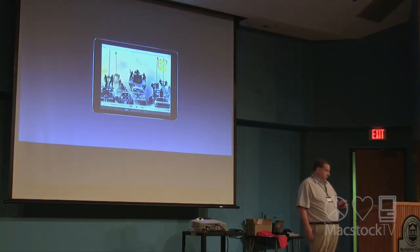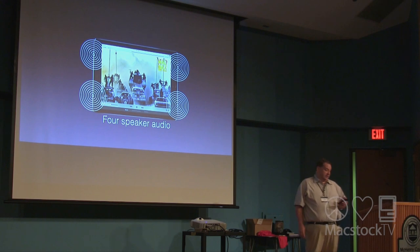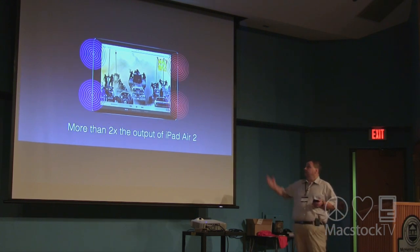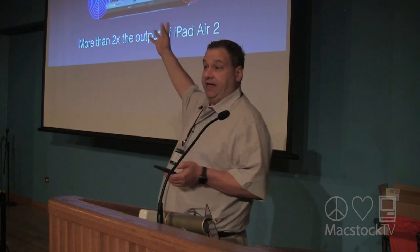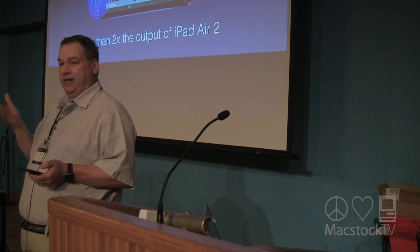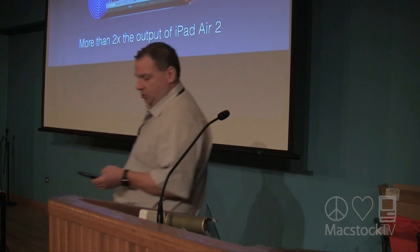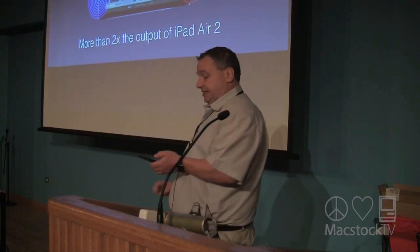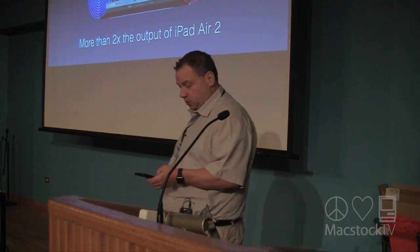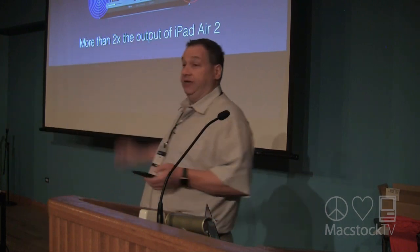One thing that really stands out on both models is the four-speaker audio. These speakers have twice the audio output of the iPad Air 2 — more than two times louder than before. I had the iPad Air 2, and the sound was not as good on it. It does have built-in sensors that automatically adjust and optimize the audio when you're holding the iPad in portrait or landscape. I can tell you the sound is amazing.